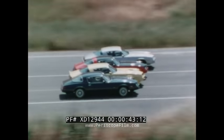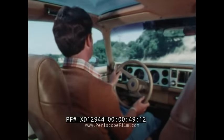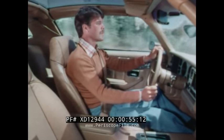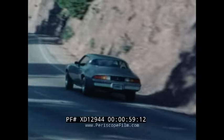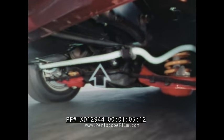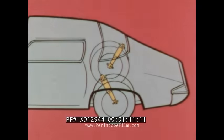Slip behind the sporty four-spoke steering wheel, behind the new design instrument cluster, and find out what Camaro is all about. Beneath this exciting shape lies a road-tuned chassis with computer-selected springs to help smooth the ride, a front stabilizer bar to help maintain a level ride, and staggered rear shock absorbers contributing to Camaro's impressive handling.